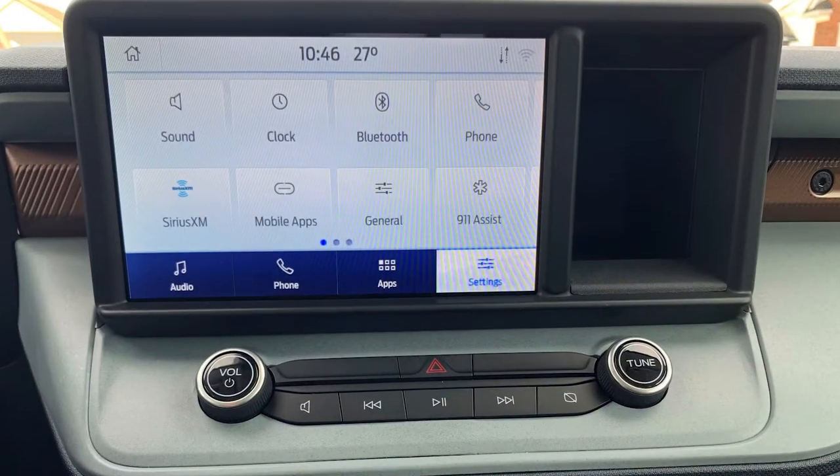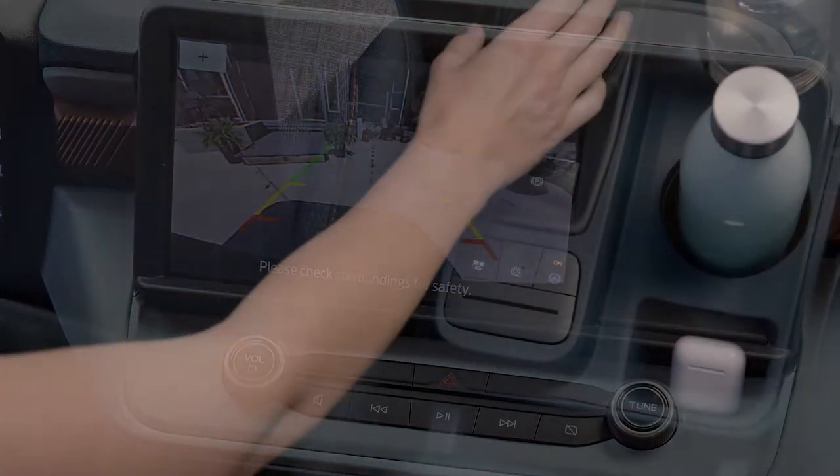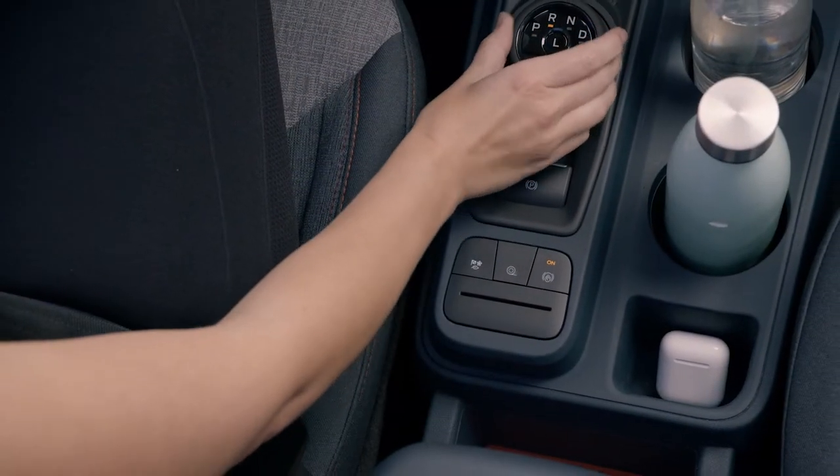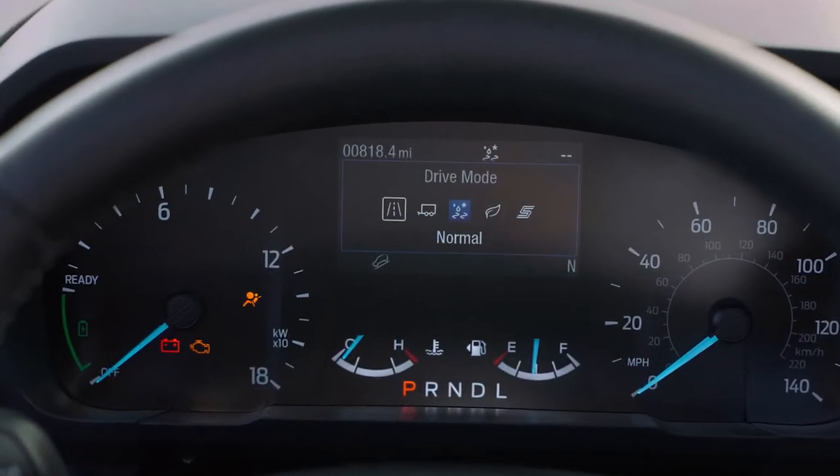Ford's latest Sync connectivity system and capable driver assistance continue to impress. We put a lot of miles on the Maverick, enjoying the ease of dependable adaptive cruise control and lane keeping.